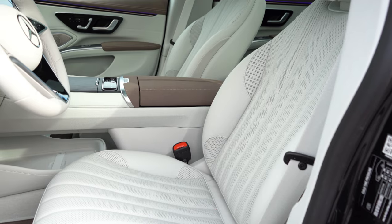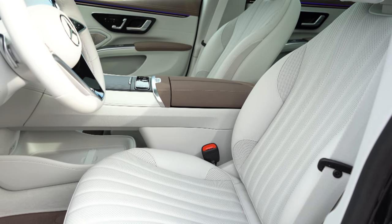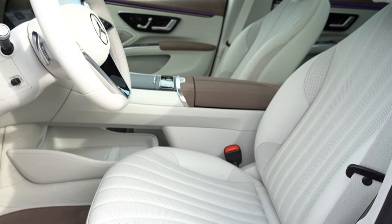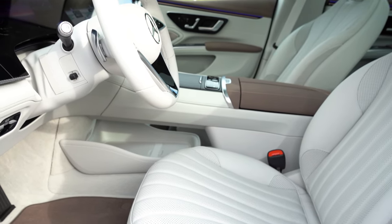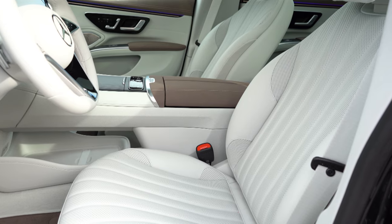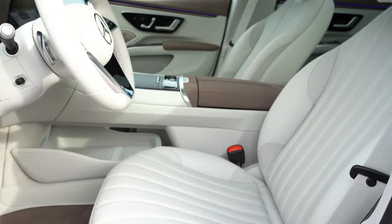Up front, power-adjustable front seats with memory settings come standard, as do heated and ventilated front seats. There's also something called Energizing Kinetics for the front seats — a system that supports orthopedic changes in seating posture by making adaptive changes within a minute or so, essentially adjusting based on your posture. Multi-contoured front seats with a massage function are available depending on trim level. Leather seating with vertical seams comes standard, with no awkward pressure points, and of course those pillow-like headrests.